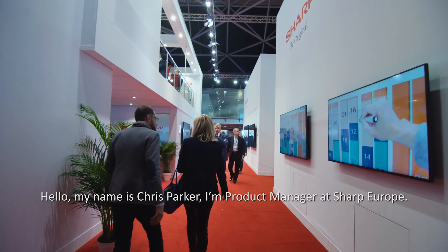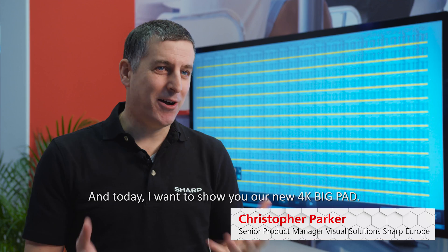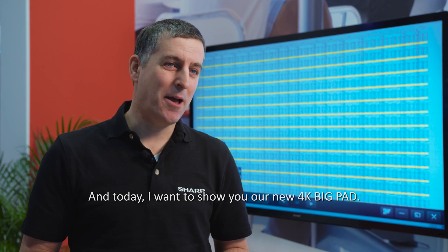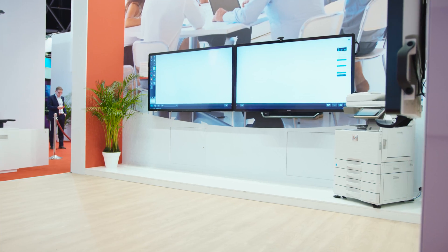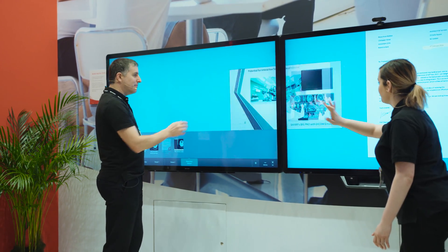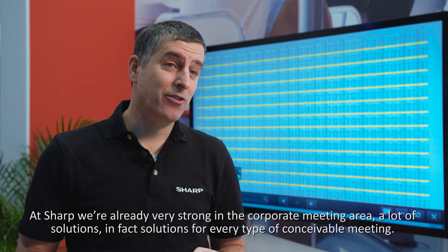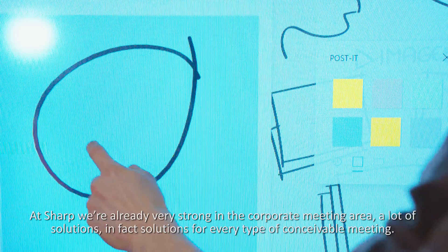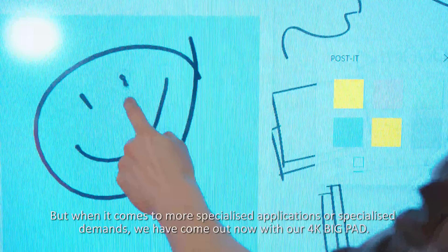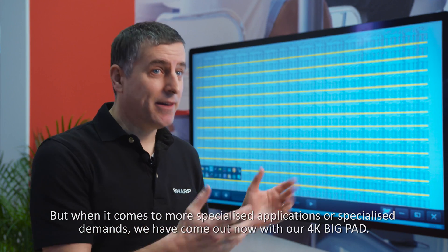Hello, my name is Chris Parker. I'm product manager at Sharp Europe and today I want to show you our new 4K Big Pad. At Sharp we're already very strong in the corporate meeting area — a lot of solutions, in fact solutions for every type of conceivable meeting — but when it comes to more specialized applications or specialized demands, we've come out now with our 4K Big Pad.